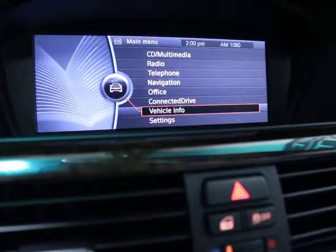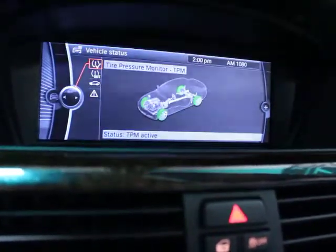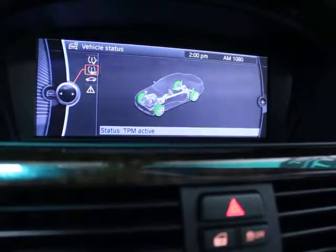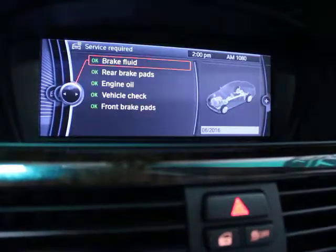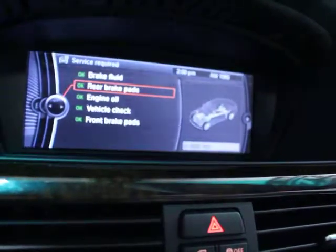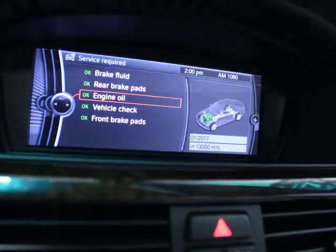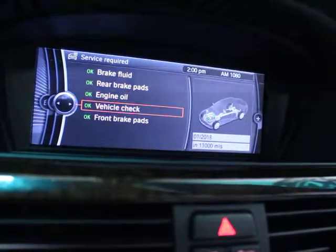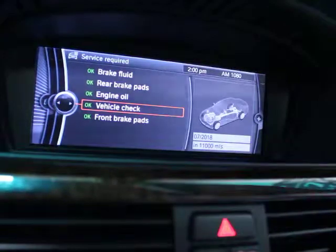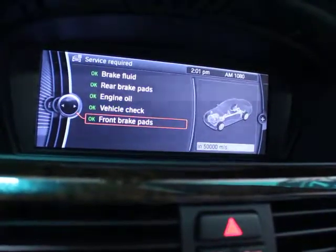And then vehicle information — this is your service information. If you go to vehicle status, tire pressure is all good. Brake fluid is good until 2016. Your rear brakes have got 6,000 miles on them. Engine oil we just did — it's good for another 13,000 miles. Your vehicle check is not due until 2018. Front brake pads have got 50,000 miles on them, so they were just done.